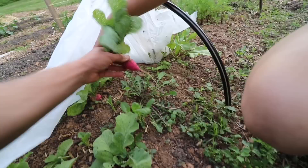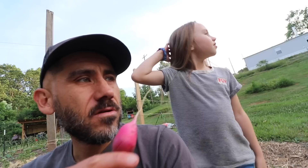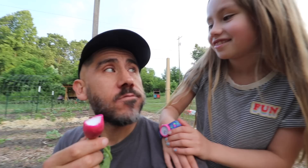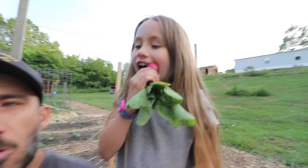Look at these radishes — they're popping out. Let's get this one. This one's ready. Penelope, you want to pull a radish? Woo! This is a beauty. Should I eat it, Penelope? You've got to eat the first radish — and the first cucumber when we get it too. Is it good? Spicy? A little bit.